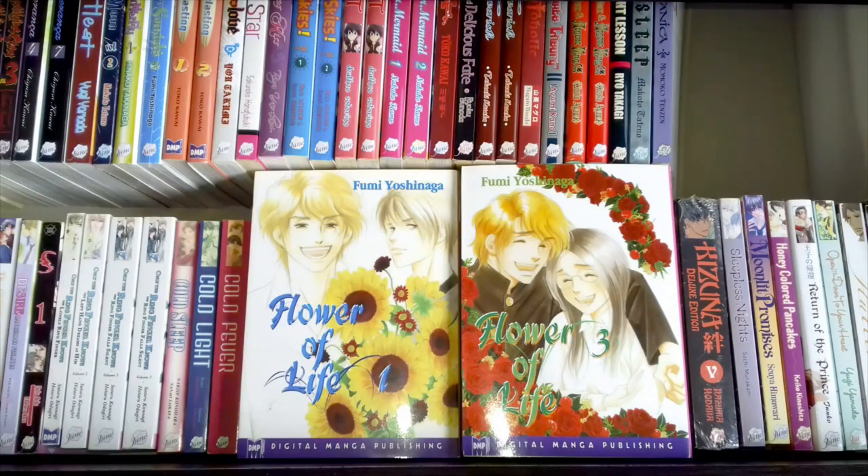The next title is Flower of Life volumes one and three by Fumi Yoshinaga — these are DMP titles, not the June imprint. I haven't read them yet. I'd like to get volume four but I doubt that'll happen; I could probably get volume two at some point but it's not a priority.